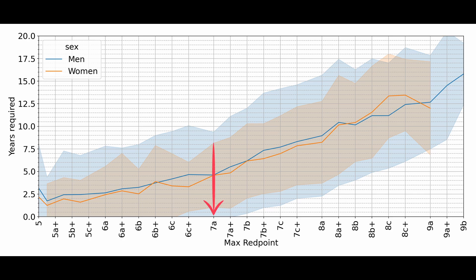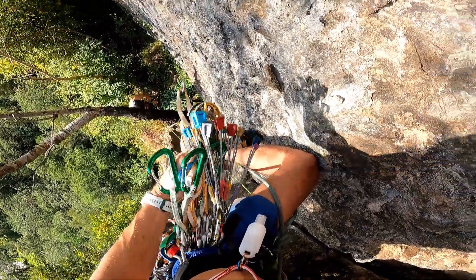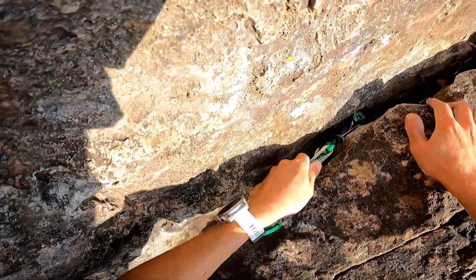Say for example that you want to climb a 7a. Starting from 7a on the horizontal axis, we can see where the line meets the curve, and read on the vertical axis how many years it takes. In this case, it takes four and a half years to climb 7a. To climb 7b it takes around 6 years, 8a takes 8 to 9 years, and for a 9a it takes on average 12 years.